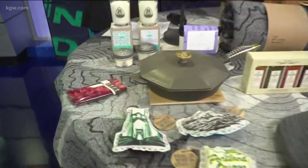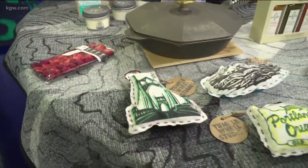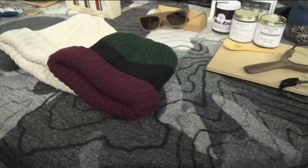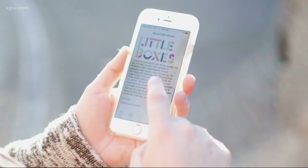Have you guys worked with Little Boxes before? We have — this is our third year working with Little Boxes and we're very excited. Little Boxes is an awesome shopping event that happens Black Friday and gives folks the opportunity to spend their dollars locally, which is really what our store is all about as well — supporting the local economy.